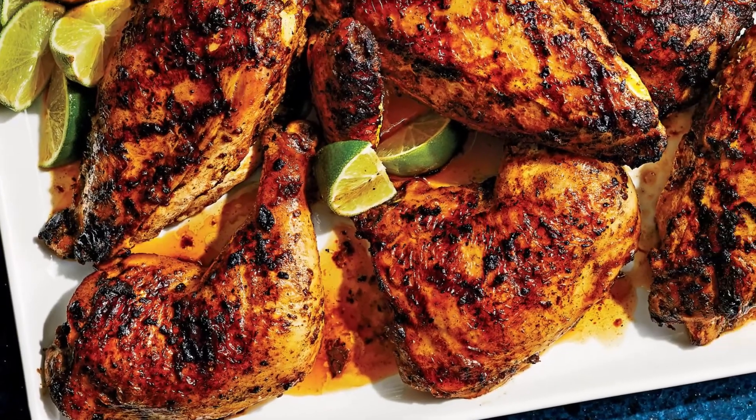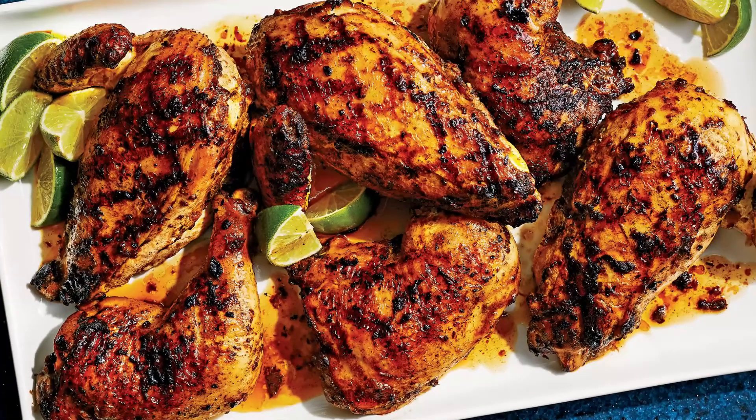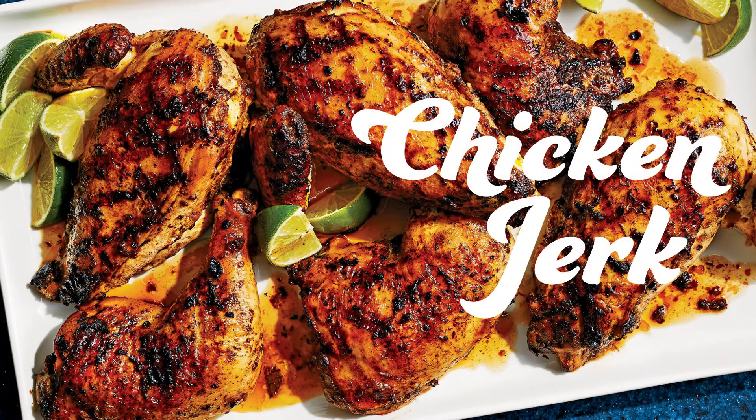Chicken jerk — jerk refers to a widely known cooking technique. The process involves a spicy and tasty seasoning known as Jamaican jerk spice. Imagine the tender chicken with the hotness of the spices, and feel the juicy taste of this dish from a tropical paradise.